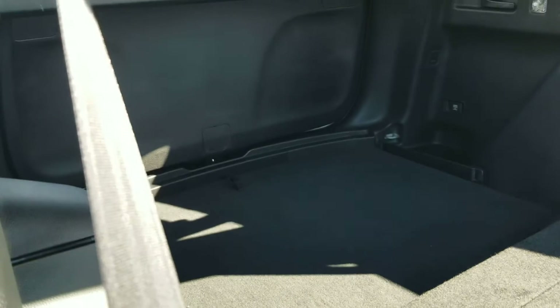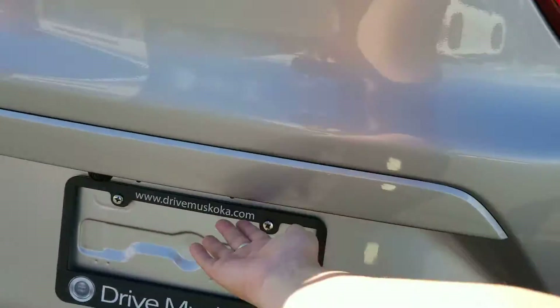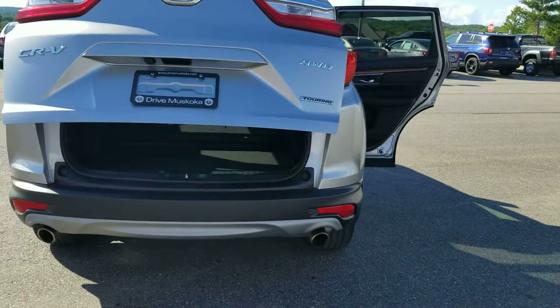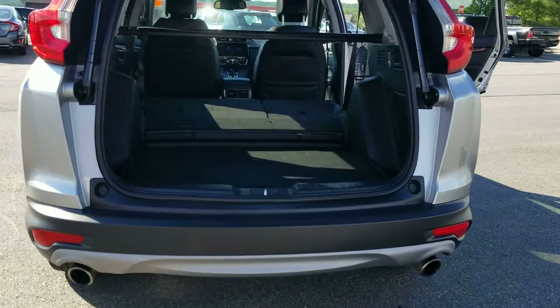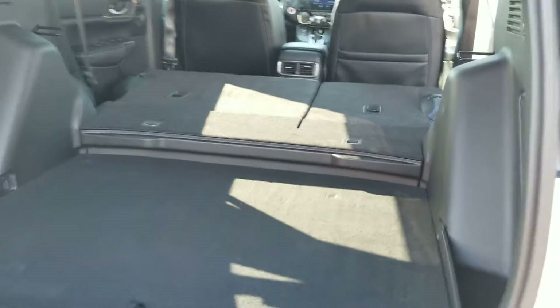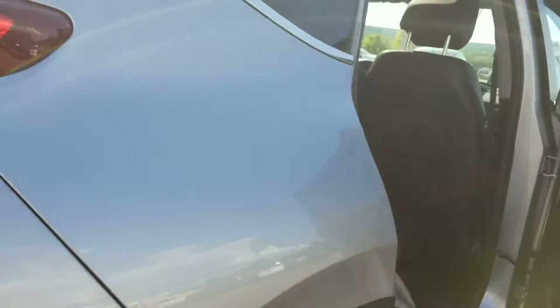You can fold the seats down flat giving you all that extra space if needed. It does have a power tailgate that you can open with the touch of a button or by pressing the key fob, giving you that much space with the seats folded upright.